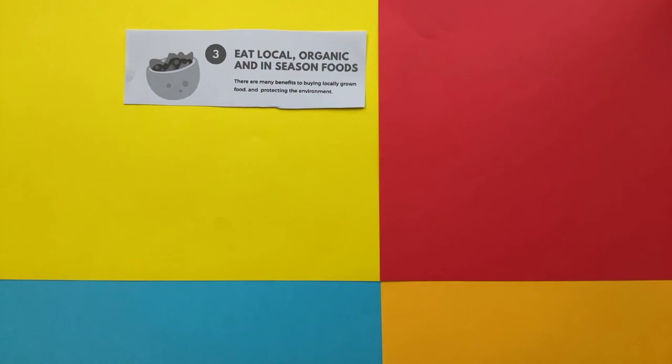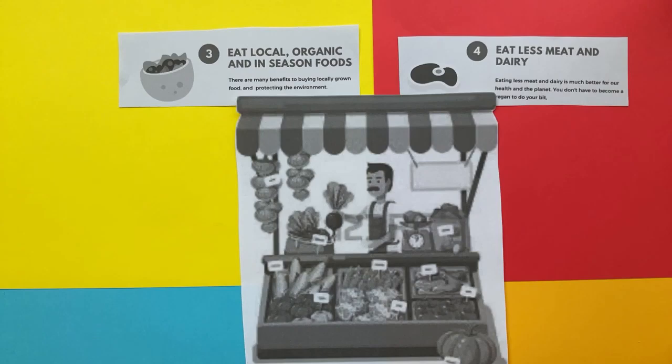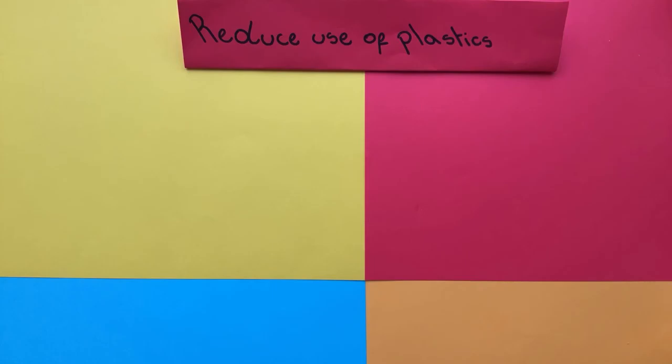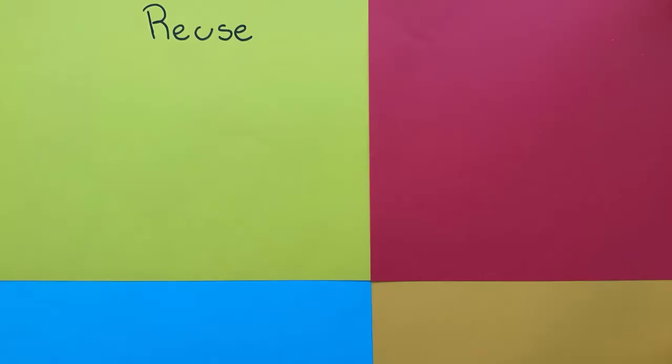Reduce energy use. Eat local, organic and unseasoned foods. Eat less meat and dairy. Use less water. Reduce use of plastics.